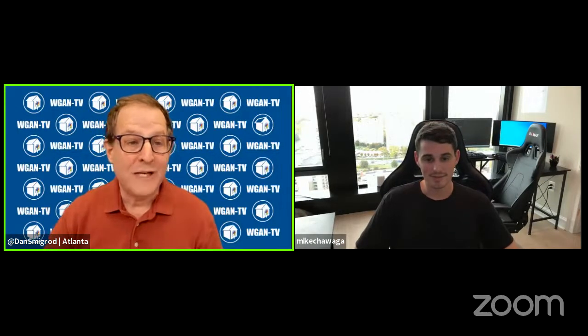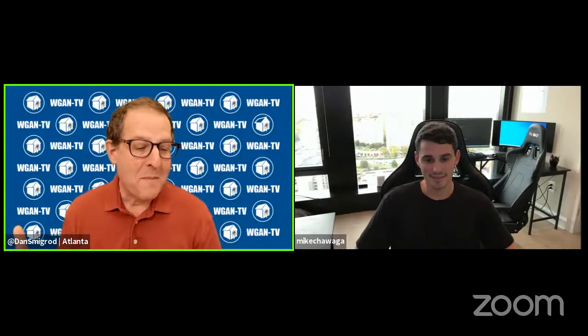Hi all, I'm Dan Smigrod, founder of the We Get Around Network Forum. Today is Thursday, November 4, 2021, and you're watching WGAN-TV Live at 5. We have an awesome show for you today: Matterport plus Leica BLK360, 20 questions and answers. Here to talk to us about that is our subject matter expert, Mike Chawaga, co-founder of Robotic Imaging, based in Philadelphia.